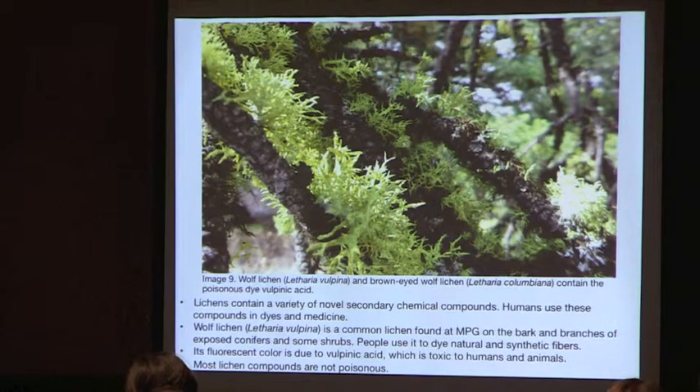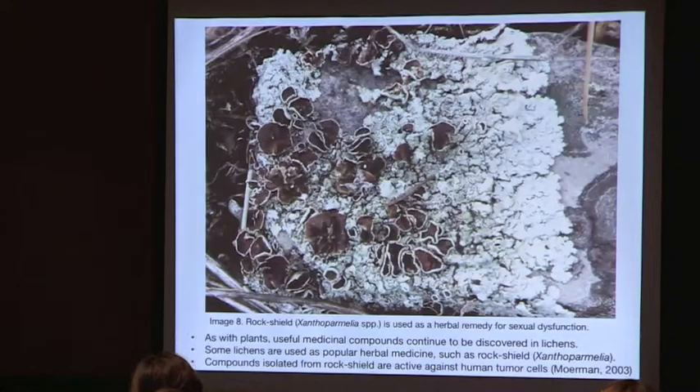Lichens have a variety of novel secondary compounds that have been useful to humans for dyes and medicine. This is wolf lichen — the fluorescent lichen common on exposed conifers and shrubs, still used today as a dye for natural and synthetic fibers. The color is due to vulpinic acid, which is toxic to humans and animals; the lethal dose for a dog is about 10 fist-sized pieces. Most lichen compounds, however, are not poisonous.